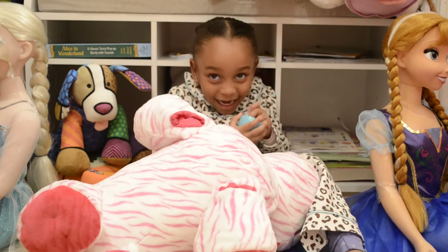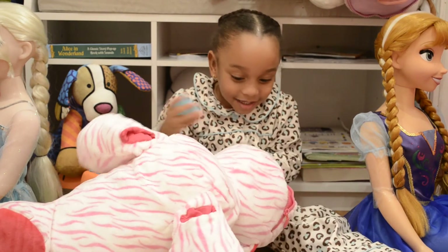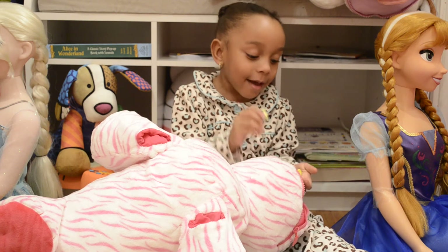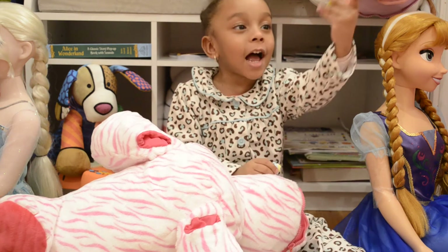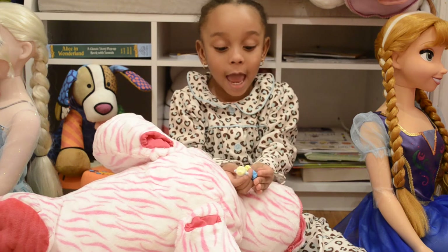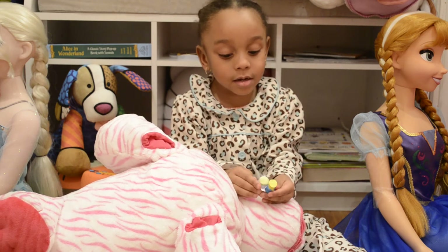Shopkins! What kind of Shopkins do we have? A sippy cup and french fries! A sippy cup and french fries — yeah, that's so exciting!